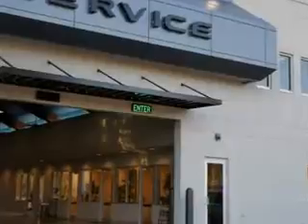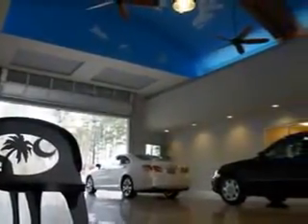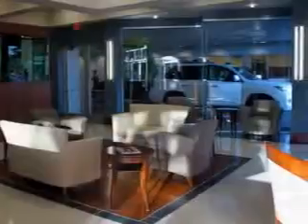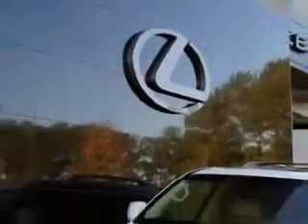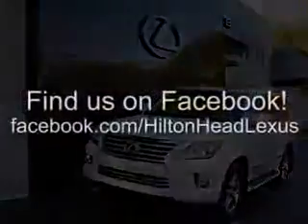Hilton Head Lexus is here for you. We feature a premier line of Lexus certified vehicles which come with great warranties and pass rigorous inspections for quality. Ask us about current financing offers. We have great relationships with several lenders and can get you the financing you deserve without the hassle and time of shopping financing on your own.